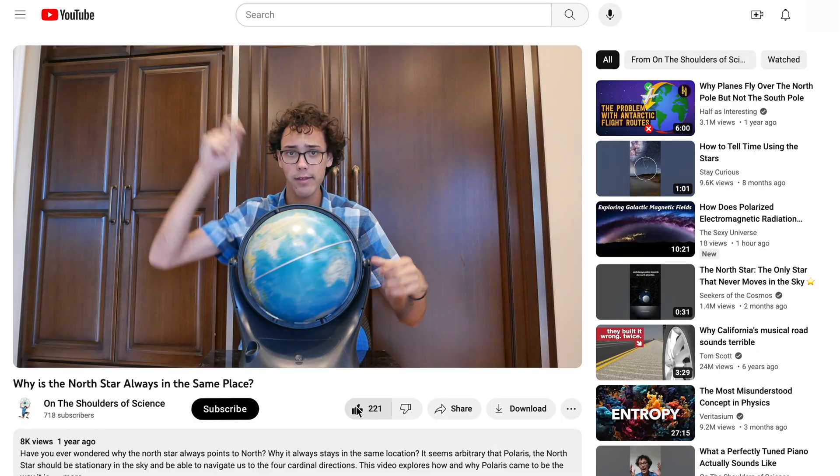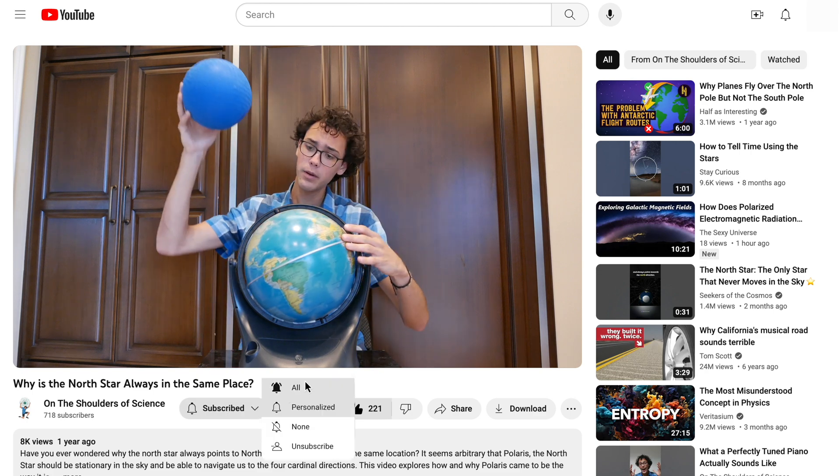Welcome to On the Shoulders of Science. If this is your first time here and you want to learn about some awesome scientific facts and concepts in a fun, easy-to-understand way, start now by subscribing and clicking the bell so you don't miss anything.